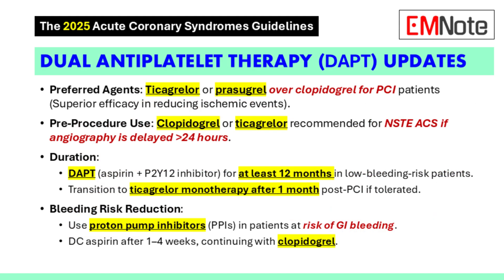We should also discuss ticagrelor and prasugrel and when to give them before angiography in patients with NSTEMI. If we're planning to do angiography more than 24 hours after a patient presents with NSTEMI, the guidelines recommend giving either clopidogrel, ticagrelor, or prasugrel before the procedure. This has been shown to reduce the risk of major adverse cardiovascular events, because it gets that antiplatelet effect working sooner and reduces the time window where the patient is vulnerable.